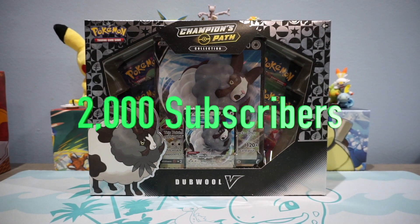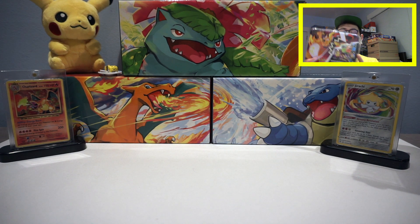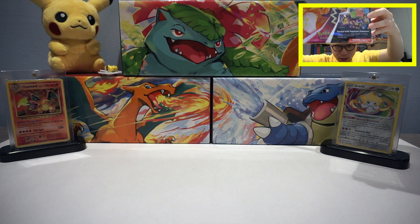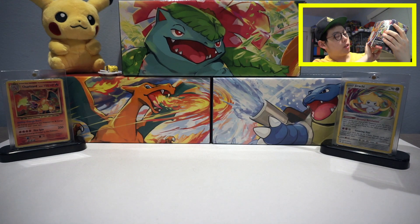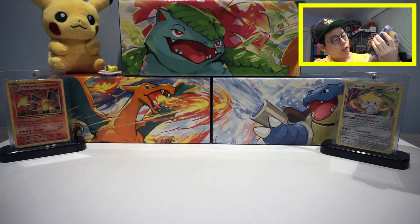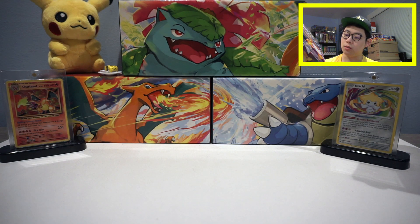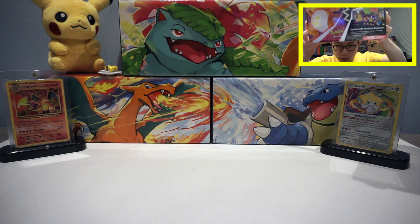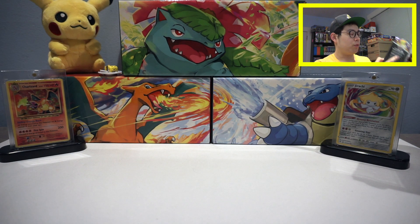Hey, how's it going guys, welcome back to the channel. Today we're opening the newest Pokémon collector chest from 2020 — I think the official name is the Pokémon 2020 Fall Collector Chest — and this is the newest one that came out, the same day as Vivid Voltage.